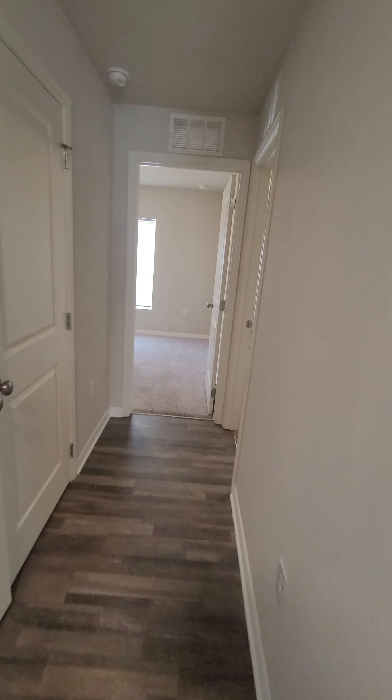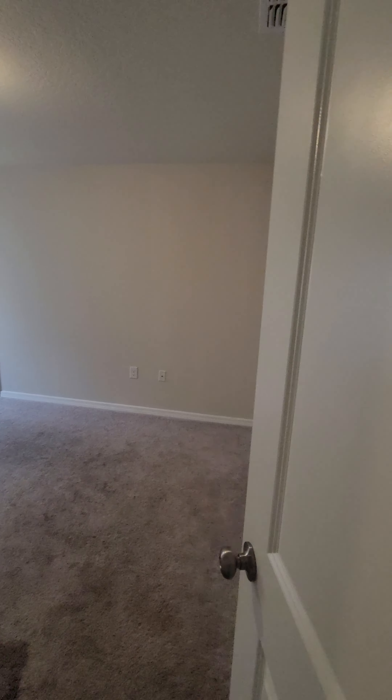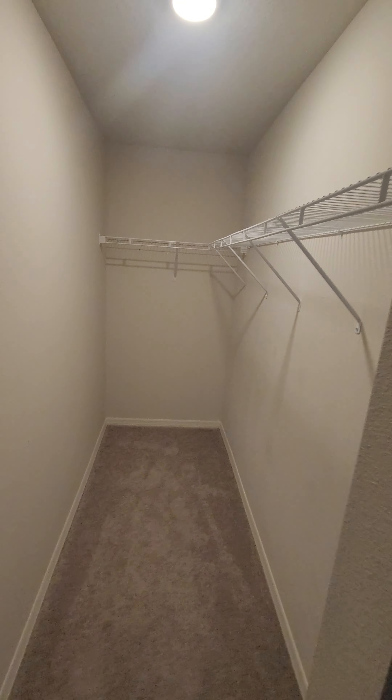If I proceed down this hallway — bedroom number three. It is smaller, more of a 12 by 12, something like that. This is the showcase showdown. I would suggest getting this carpet rectified. Walk-in closet.